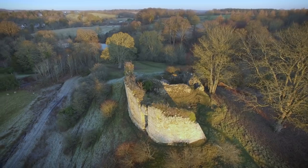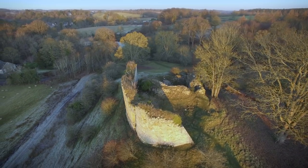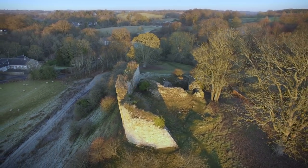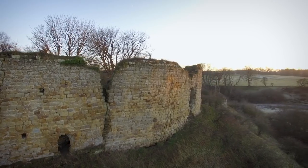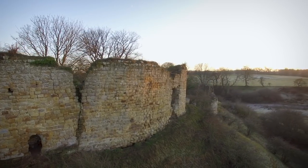But later on, everything would have been made a little bit more permanent and more secure by making it out of stone. The bailey is the courtyard, and later on there was a curtain wall built around that. The castle's changed hands a few times over the years.